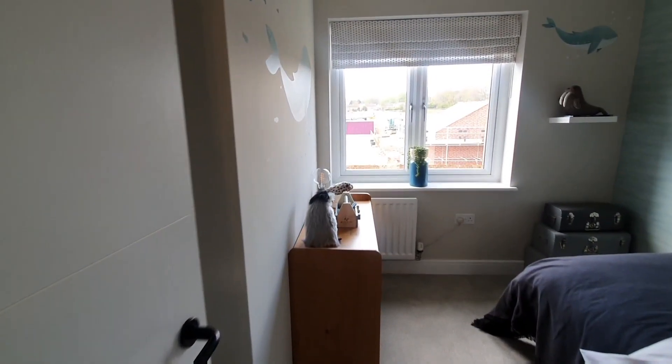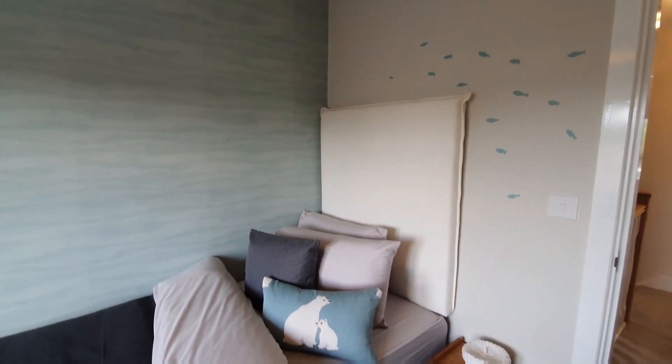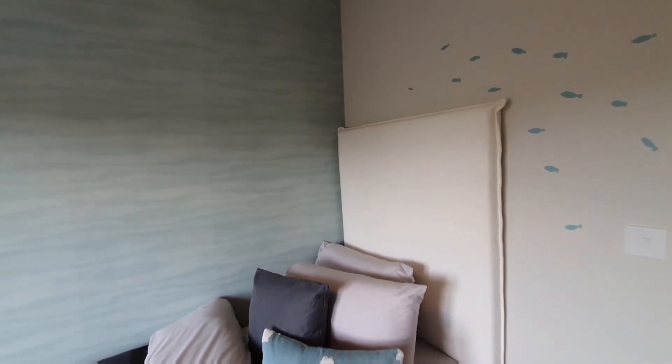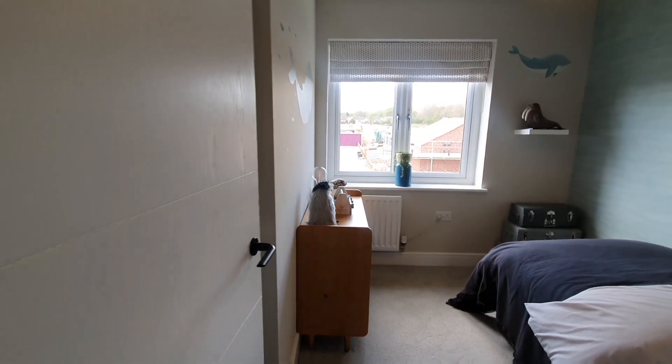Okay, so we are entering into bedroom three, which is one of the smallest bedrooms. This bedroom could be used as a kids' bedroom or it could be used as a home office if you didn't want to use the downstairs as a dual space.